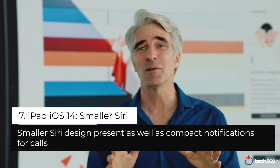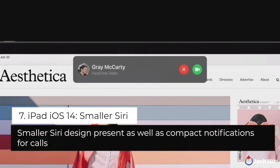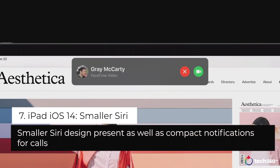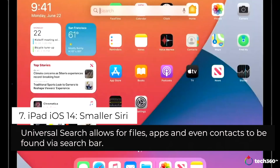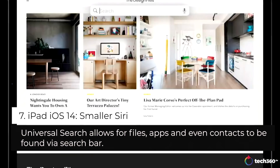Now an incoming call is presented with a compact notification that doesn't take you out of context. You can simply tap to answer or flick it away to dismiss. We've redesigned search with a new compact design — you can start a search from anywhere, like the home screen or over any app.